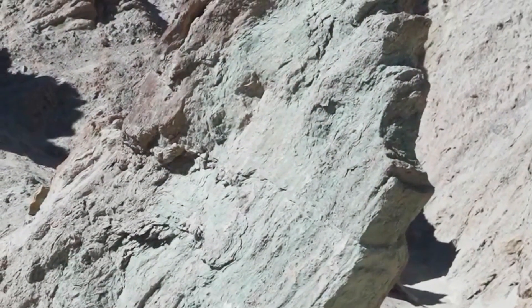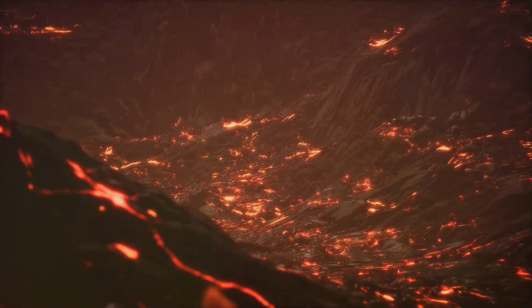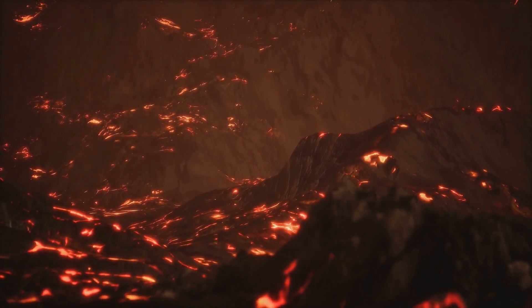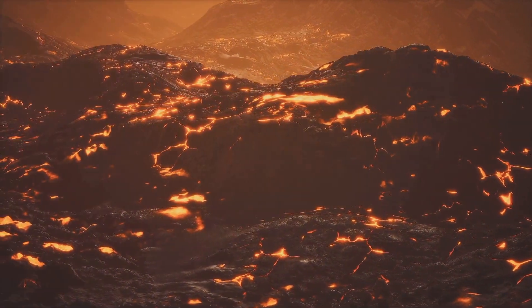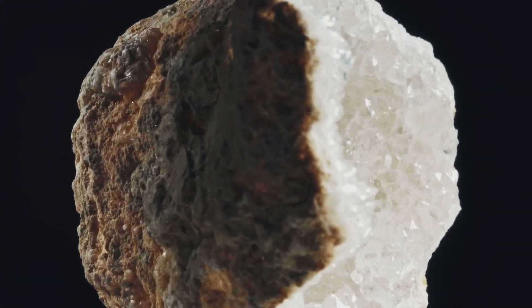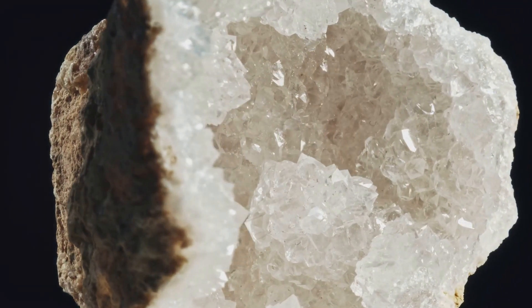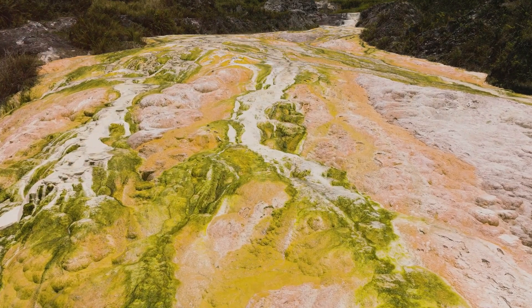Contact zones mark the boundary between two distinct rock formations. Those most relevant to gold exploration occur when molten rock, known as magma, intrudes into older, cooler rocks. As magma rises from deep within the Earth, it can force its way into cracks, fissures and weak points in the surrounding rocks, creating a zone of intense heat and chemical interaction. The heat from the intruding magma can bake and alter the surrounding rocks, creating a metamorphic halo around the intrusion. The magma itself may carry dissolved gold and other metals. As the magma cools and solidifies, it releases hot, mineral-rich fluids that circulate through the surrounding rocks, including the contact zone.